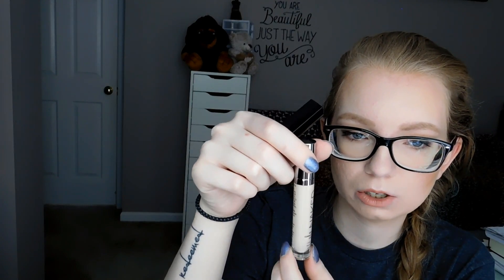Then I have the Urban Decay Naked Skin Concealer. This is a fairly decent concealer. However, I have this one from Wet n' Wild, so I already kind of found a replacement. The Wet n' Wild one has more product — it has 0.29 ounces versus the Urban Decay's 0.16. So that's not quite double, but almost. You can see this Urban Decay one has really thick plastic on it and it's got this weird little thing at the bottom.